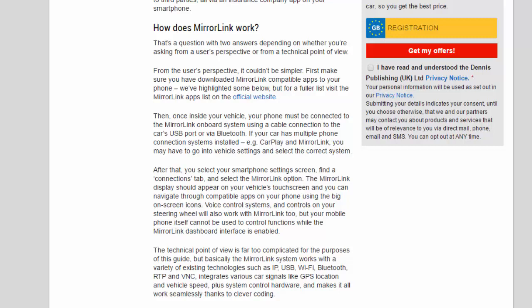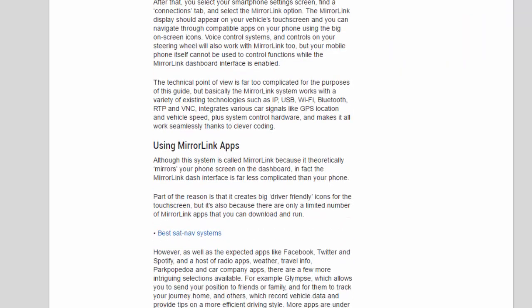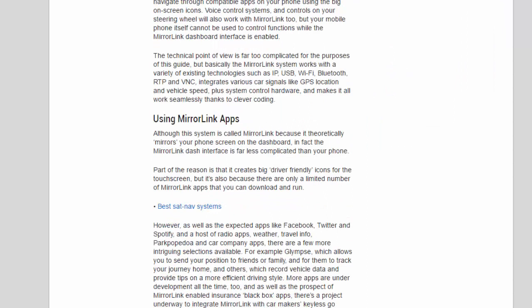Voice control systems and controls on your steering wheel will also work with MirrorLink, but your mobile phone itself cannot be used to control functions while the MirrorLink dashboard interface is enabled. From a technical point of view, the MirrorLink system works with a variety of existing technologies such as IP, USB, Wi-Fi, Bluetooth, RTP, and VNC. It integrates various car signals like GPS location and vehicle speed, plus system control hardware, and makes it all work seamlessly thanks to clever coding.